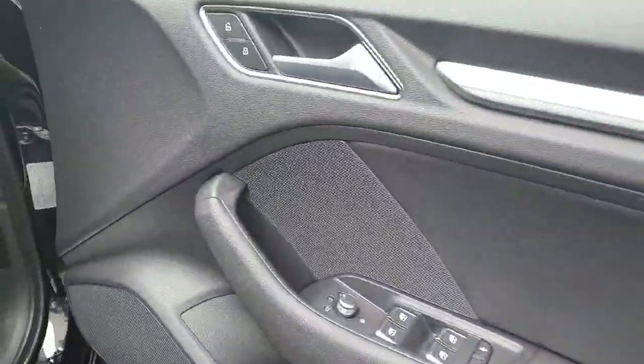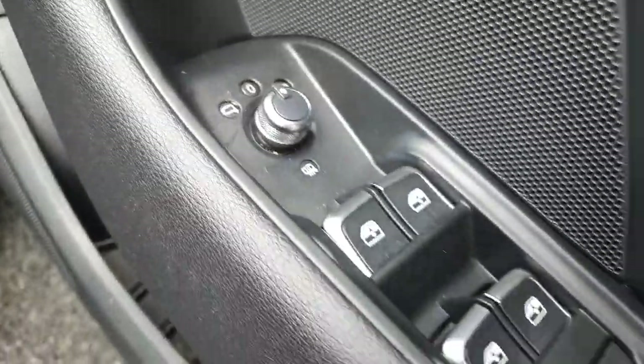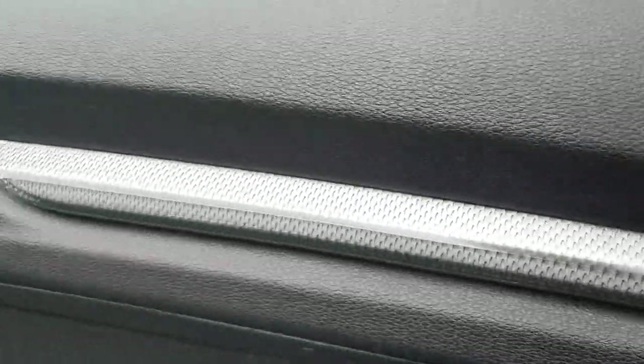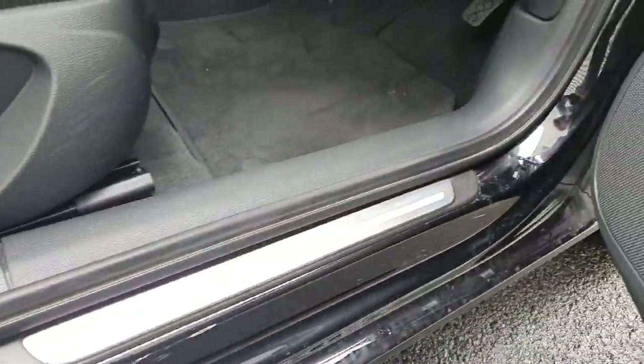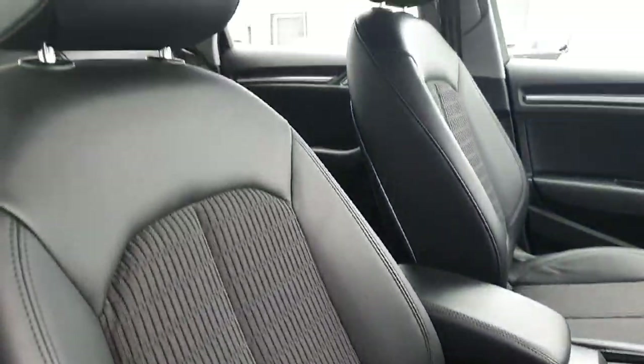Onto your driver door card, your door locks here, your electrically adjustable heated mirrors with electric windows and child locks all around. That's your trim finish here, along with the chrome sidestep. And the half leather, half cloth interior continues into the front.